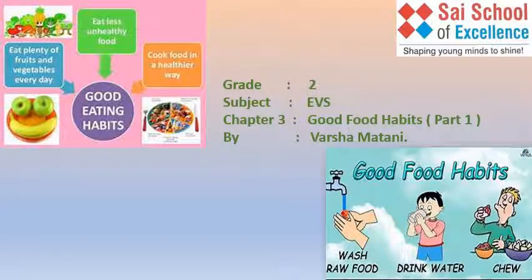Hello children, I hope you all are fine. Today we will learn a new chapter that is Good Food Habits.